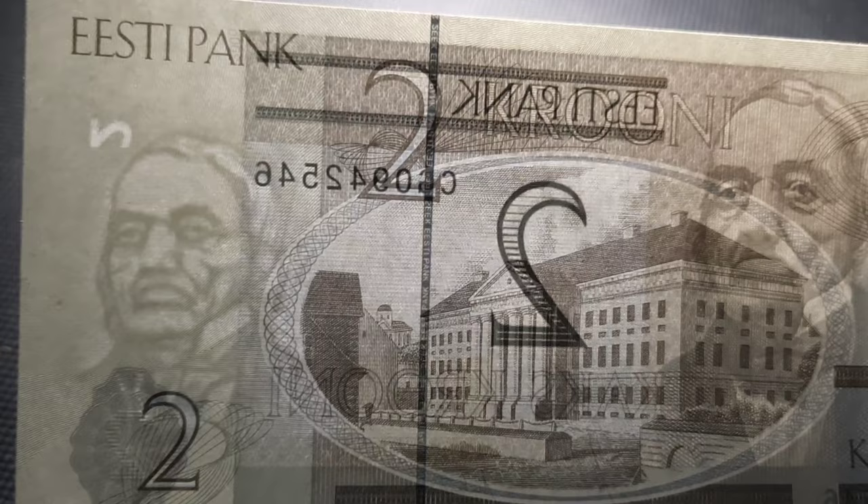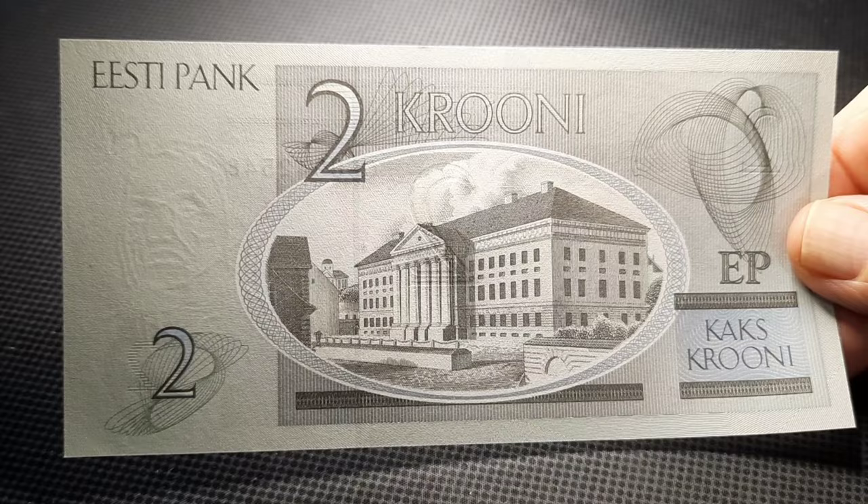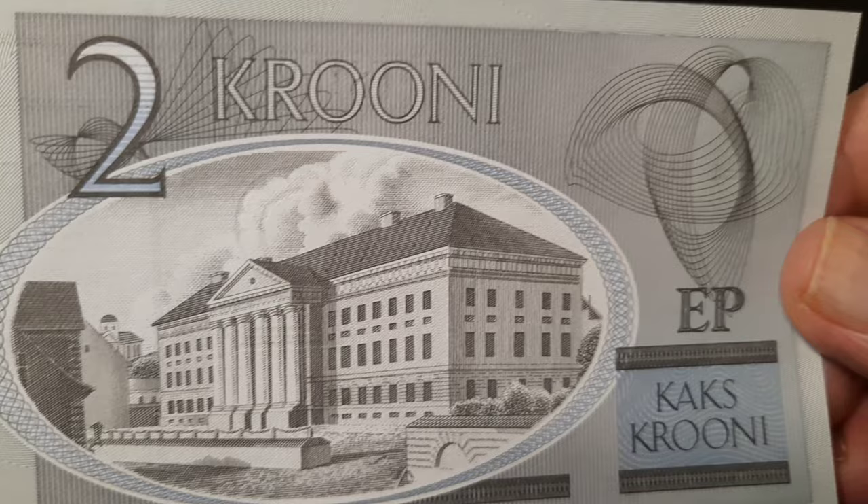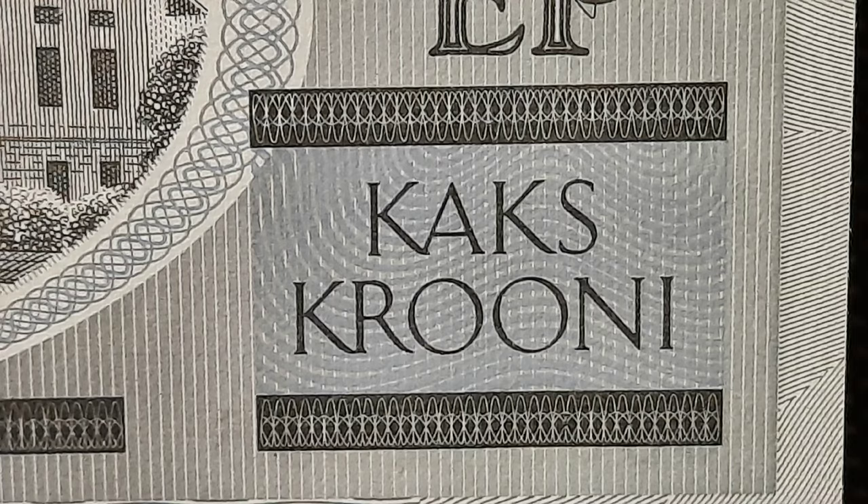In the center of the banknote is a picture of the University of Tartu, founded in 1632 in Estonia's second-largest city. There is a lot of spiraling line work and ornamental design to be found looking into the note's background.